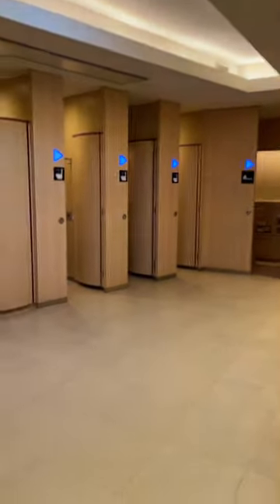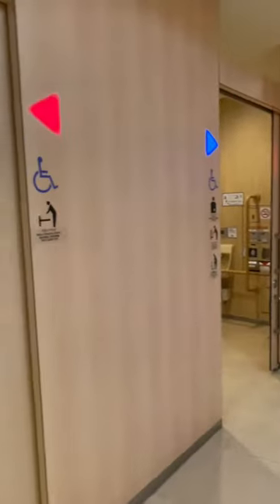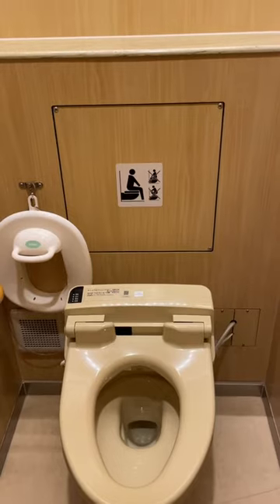Parking area rest stop toilets in Japan are amazing. You can easily identify which toilets are occupied or vacant by the light, and even what kind of toilet is inside the stall — a Japanese style, a western style, or a handicapped toilet.